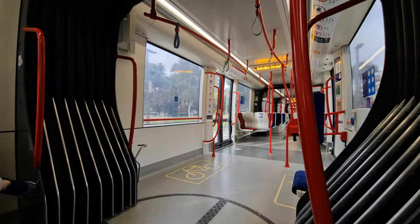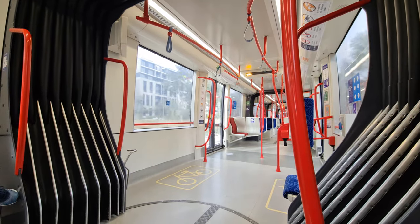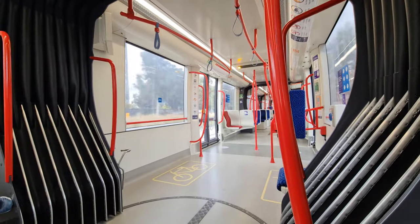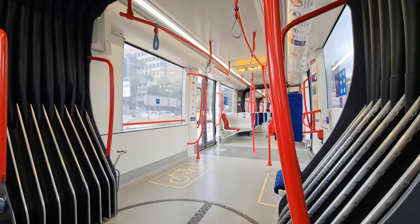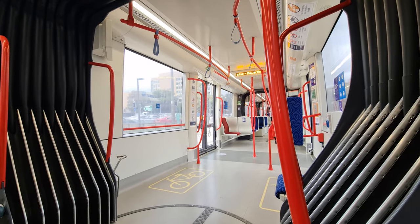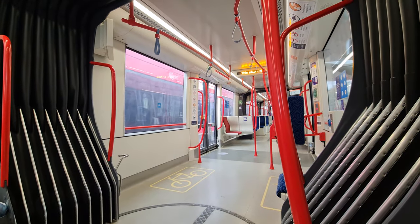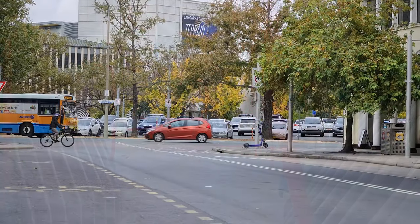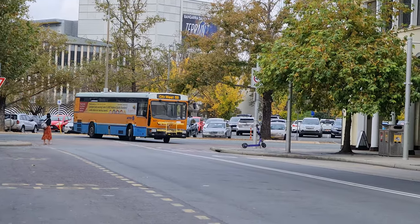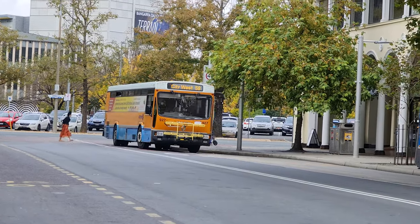Hopefully, the Stage 2 connection to Woden will transform the network to having a high-frequency light rail spine service, with buses performing a feeder service function, offering a fast, efficient and easy-to-use connection that can provide a true alternative to driving throughout the city. And by then, the bus fleet might even be fully accessible too. It does still surprise me to see 30-year-old high-floor Renault buses roaming the capital, even if there are only about three dozen left.